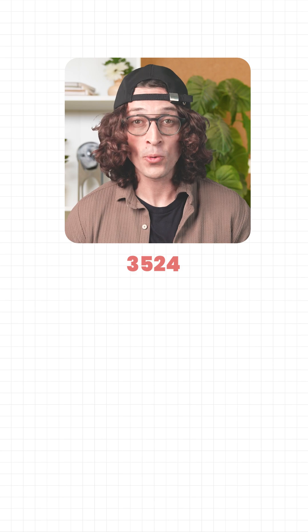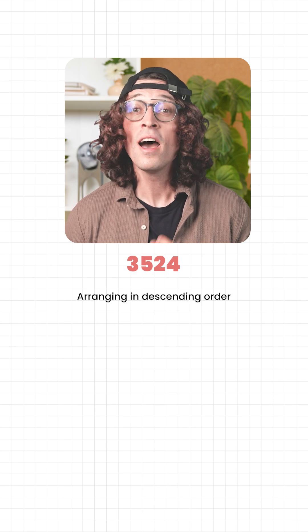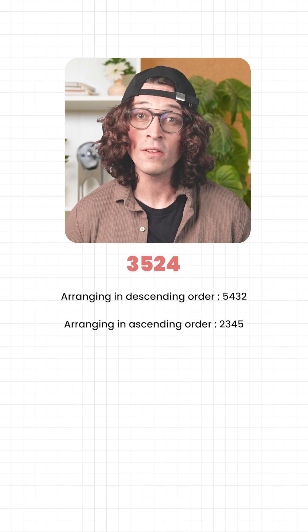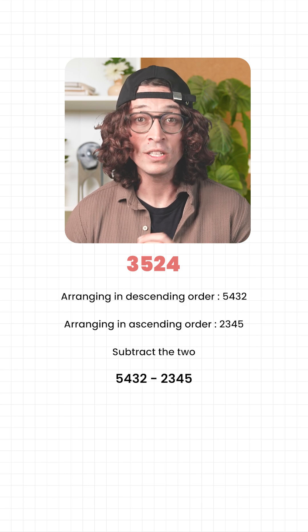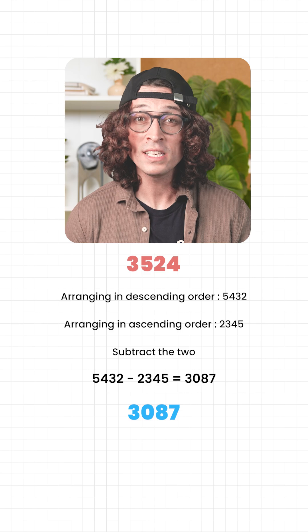Let's do it with an example: 3524. Arranging the digits in descending order gives us 5432. Now in ascending order: 2345. We subtract the two — 5432 minus 2345 equals 3087.